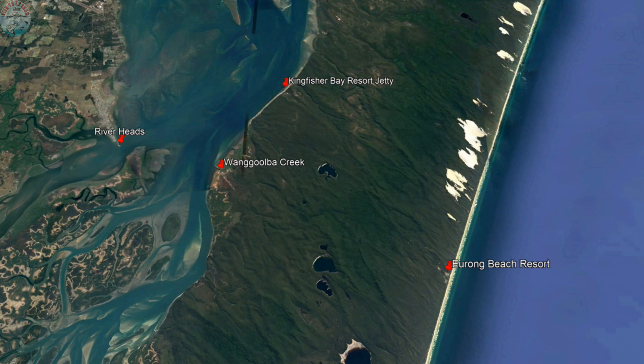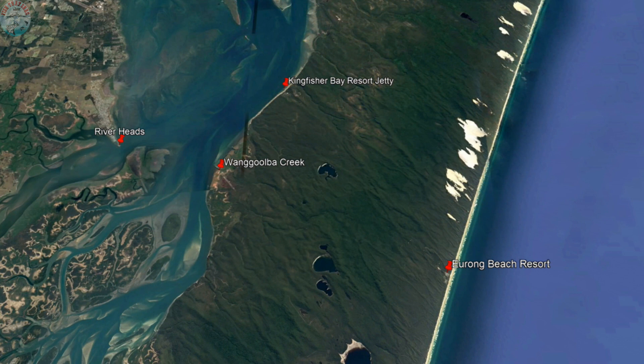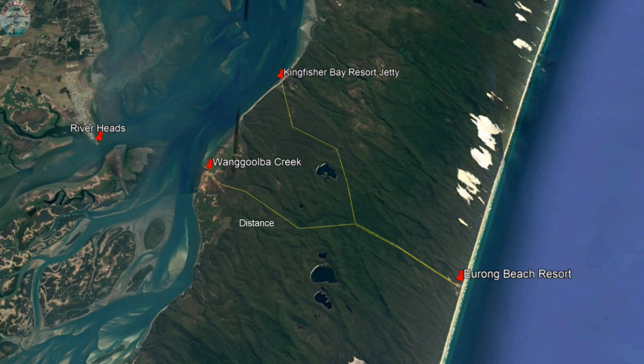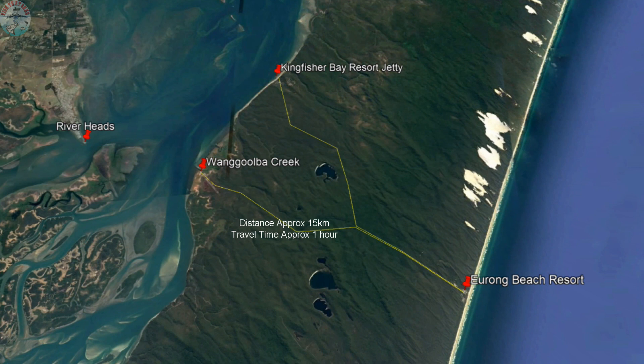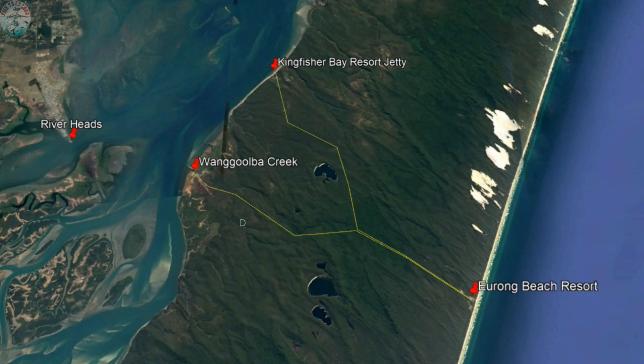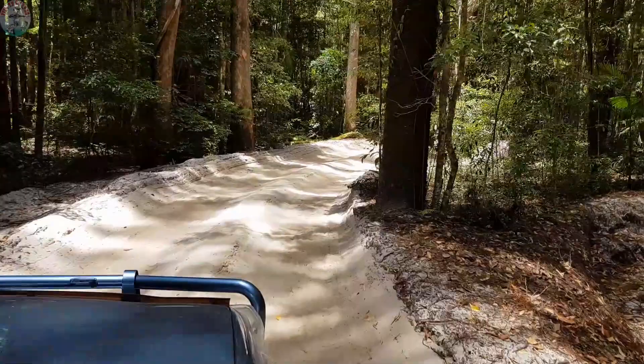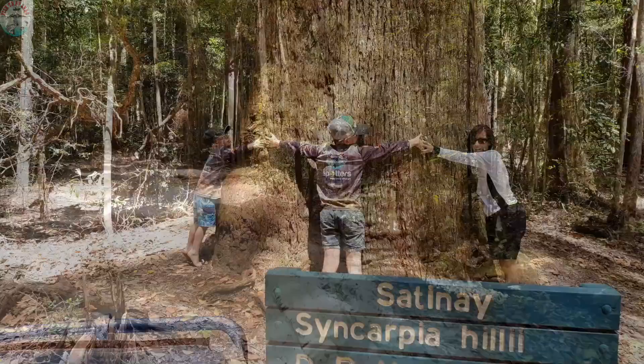Driving on Fraser Island can take longer than expected. As an example, the distance from Kingfisher Bay Resort across to Yerong Beach Resort is approximately 20 kilometers, but this will take you at least one to one and a half hours. The distance from Wangulba Creek across to Yerong Beach Resort is slightly less at about 15 kilometers, but it'll still take you a good hour to make the journey. Don't worry though — the driving, while at times it can be a little challenging, is really very achievable for anybody, and there is absolutely loads to see along the way.